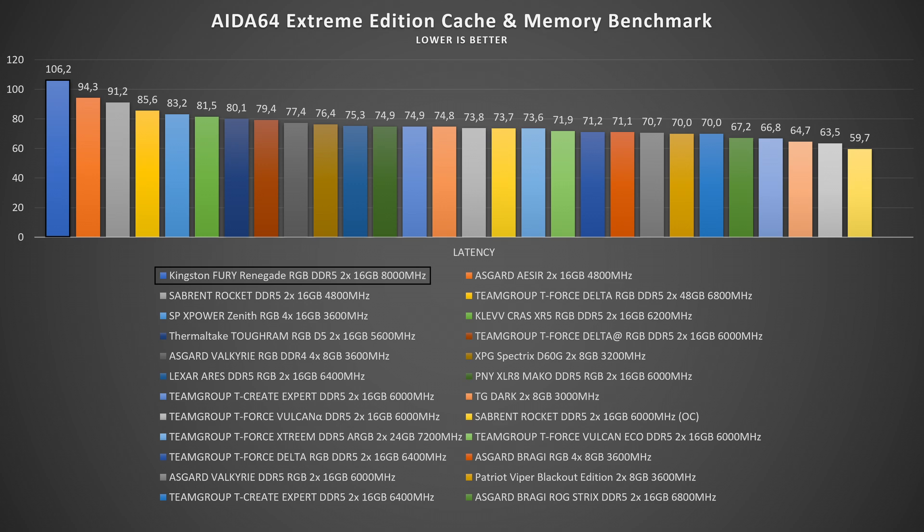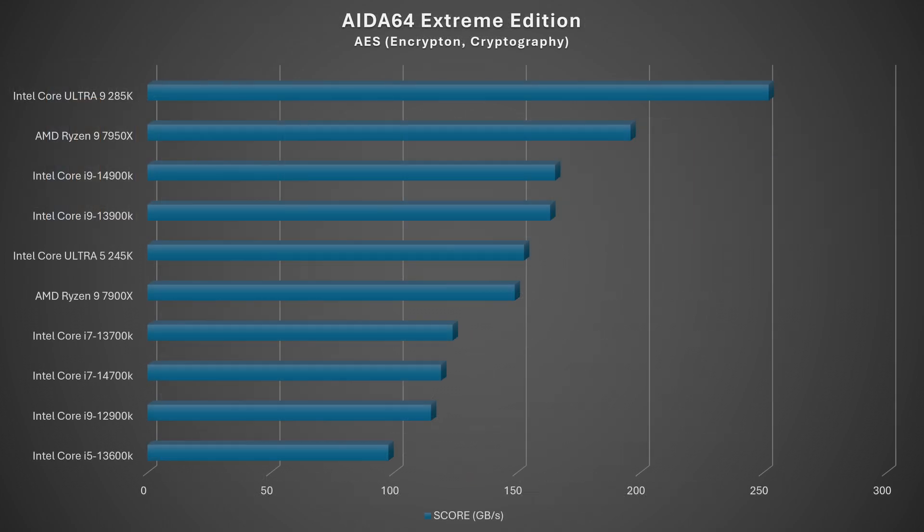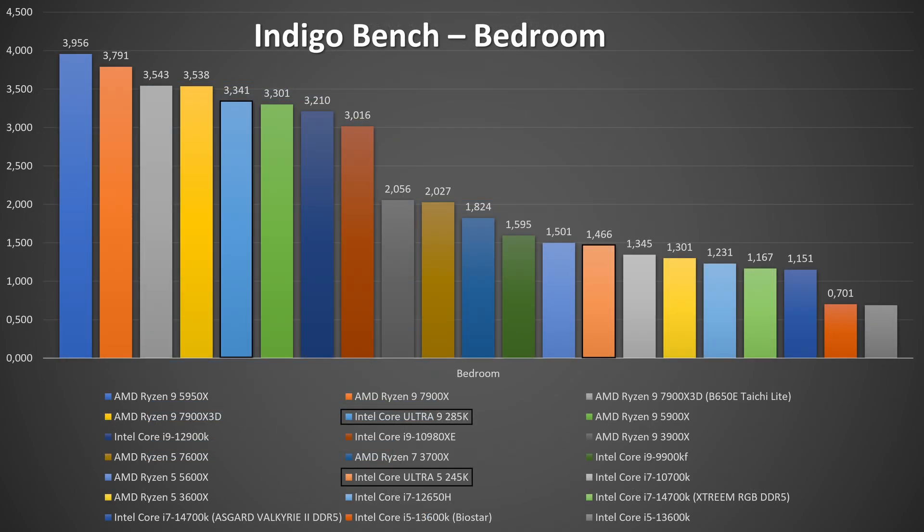Memory speeds are on par with the Ultra 9, but latency is nearly 20 nanoseconds higher — the higher the latency, the worse. In AIDA64 cryptography and encryption, the AES score was 152,915 MB/s, which is better than the 7900X, 13700K, 14700K, and 12900K — outstanding.